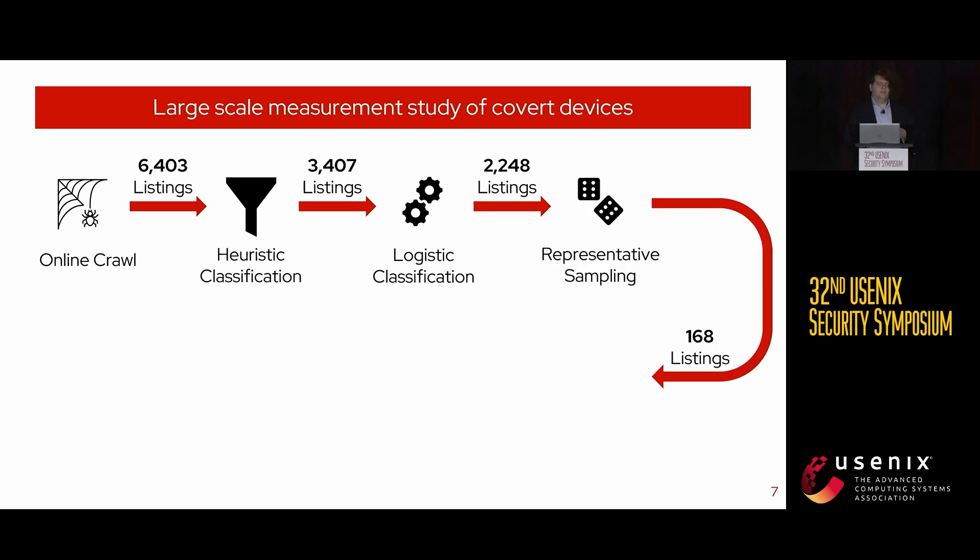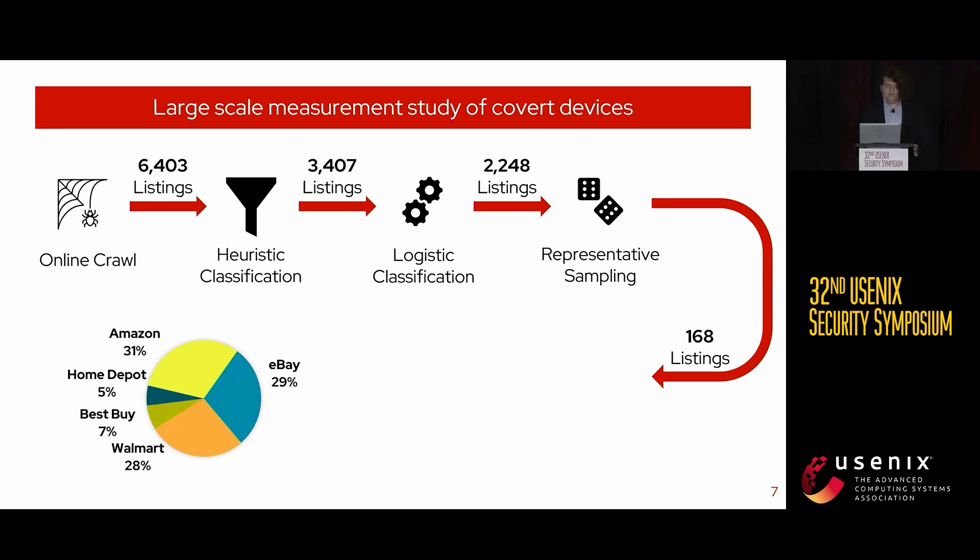We then took a representative sample of these listings to conduct a manual qualitative analysis. The 2,248 listings were not evenly distributed among the five retailers we crawled, so our sample of 168 products was designed to reflect this disparity. During our manual analysis, we tried to understand what technology is used in these devices, what they record, how they communicate, and whether there is evidence that these devices have been used for IPS.